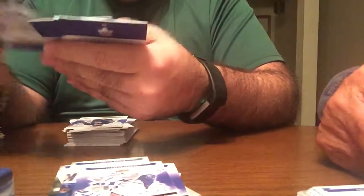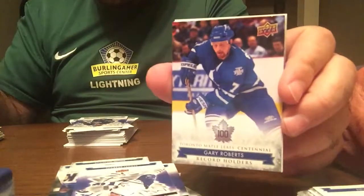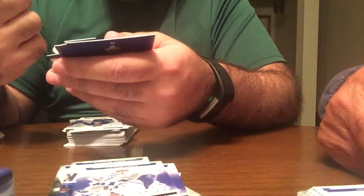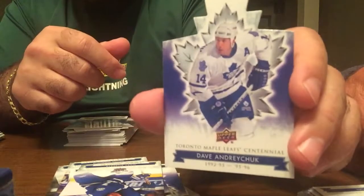And last pack, guys. Got a record holder — Gary Roberts. Career shooting percentage 20.44 — that's a high shooting percentage. And then Hamilton's own Dave Andreychuk, die cut. Thanks for watching — next up is the hobby.